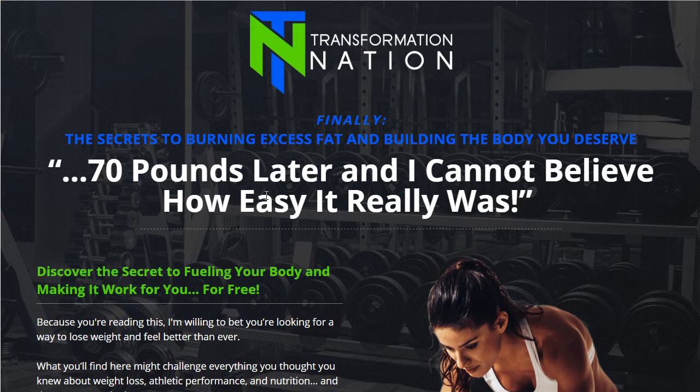Hey guys, Henry here from UniqueDesigns.net and HowToMonetize.net. I want to go over quickly this landing page.